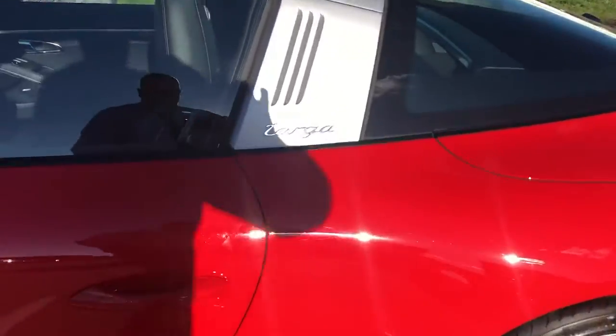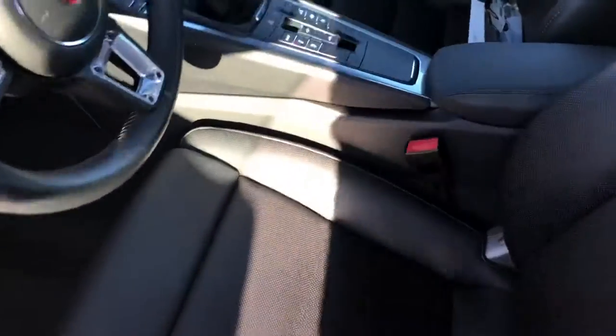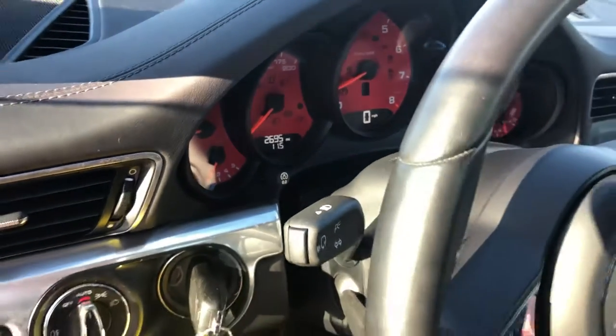Check out the interior. Here's your paperwork. A bunch of formats installed. Our odometer reads 26,950.